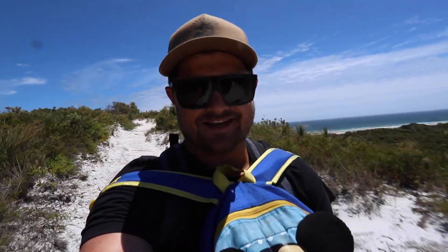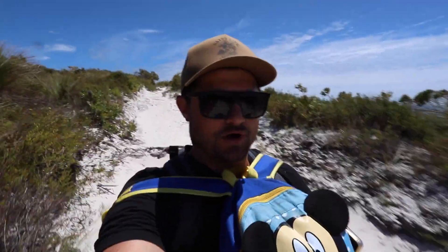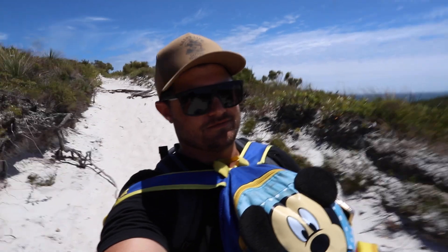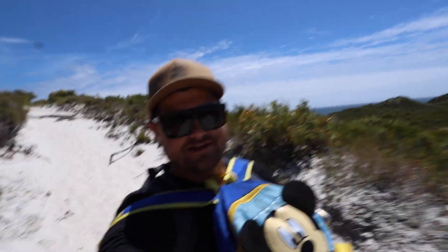It is very windy but as you can see by the drone footage, it is well worth the walk. It's not very far to walk, but yeah, recommend that you put some shoes on. Don't mind my backpack - dad life.